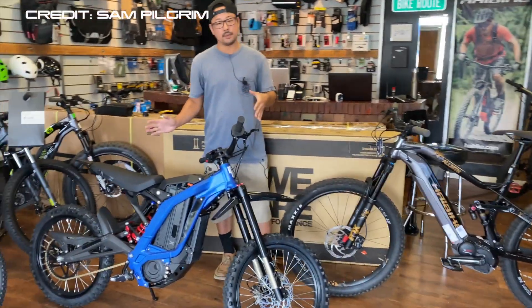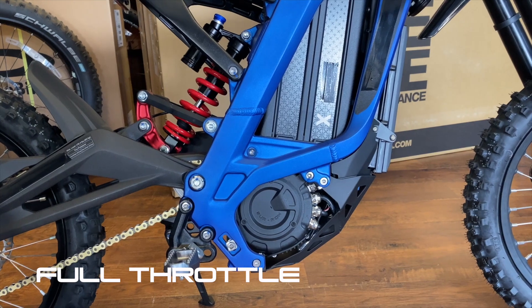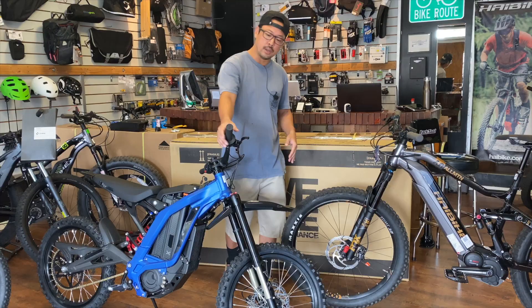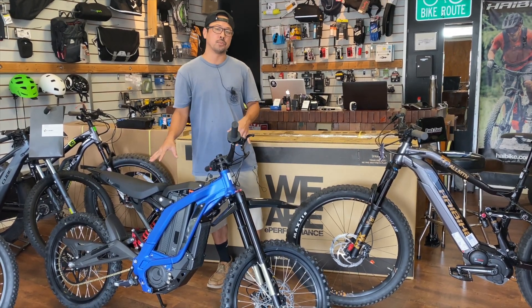On the Surron side, this is full throttle. It's a lot closer to riding a dirt bike or a motorcycle. There are no pedals and no pedal assist. If you want to move forward, you have to twist the grip, and that's the only way you're going to be moving along. So much more like a dirt bike.